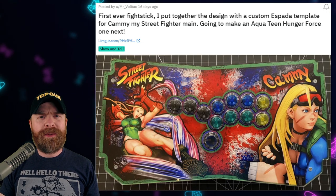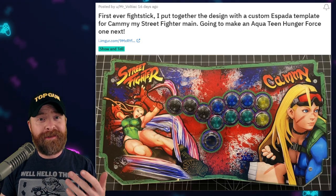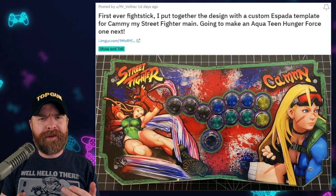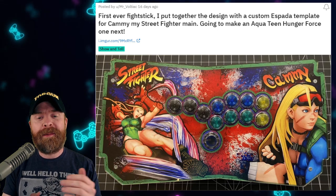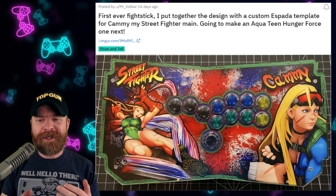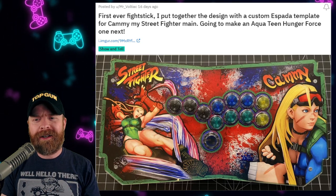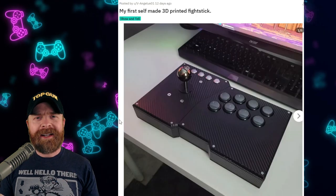This month I'm going to be doing things a little bit different - I'll show a bunch of fight sticks that I like, and then a final top three. We'll start with a first timer. This is this person's very first fight stick. It's a Kami-themed Street Fighter stick on a Spada, and it looks absolutely amazing. Great job on the artwork, great job on the coordination, and great job picking up an Espada.